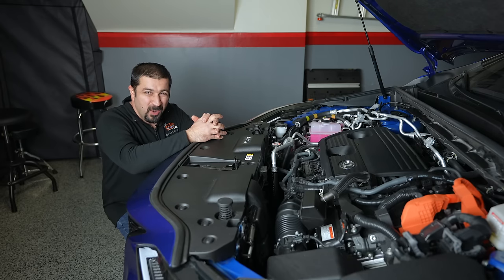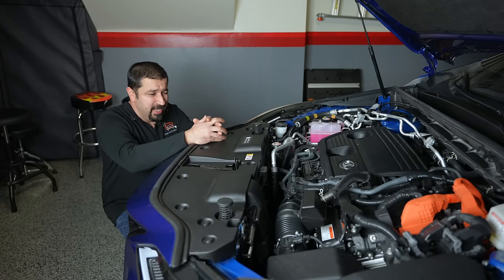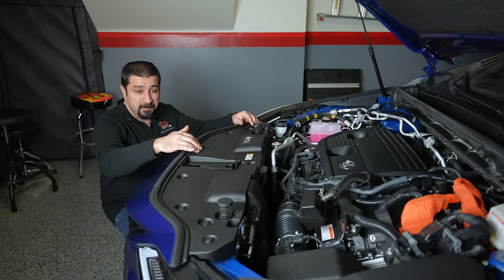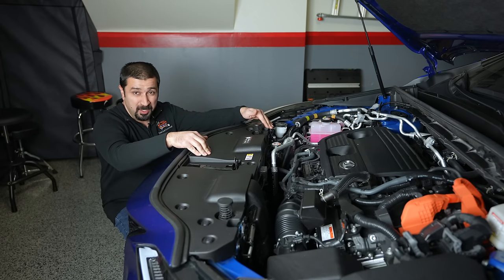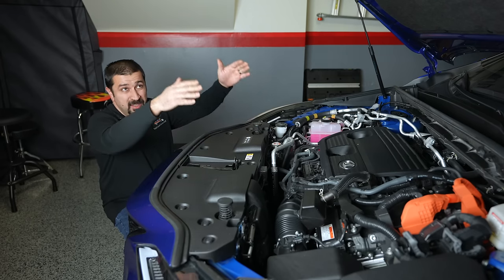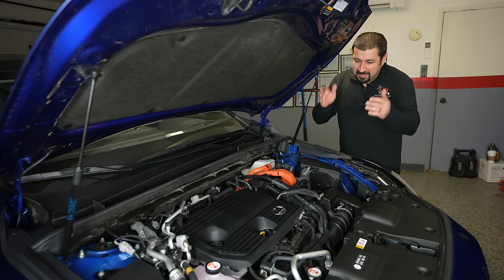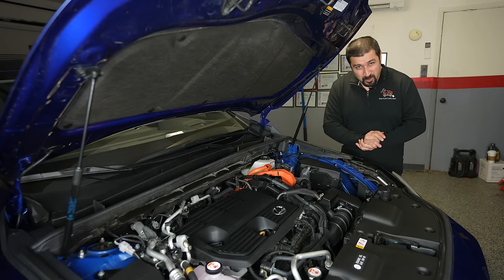Something interesting before we go underneath: this NX has three hood latches for some reason. One for the primary latch, one safety release, and one more — and equally there are three strikers on the hood. Having said all that, let's lift this NX up and see what's new and exciting underneath.